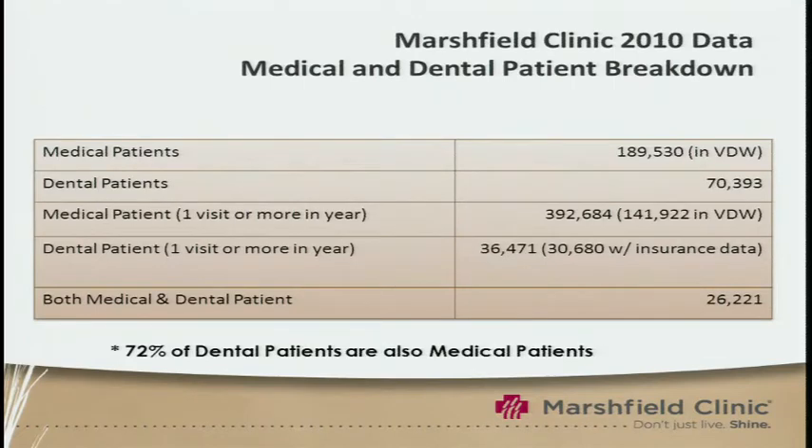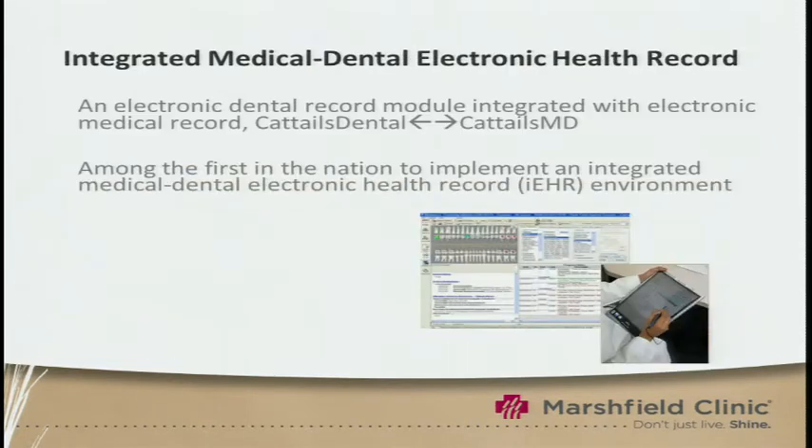In our virtual data warehouse, we have currently about 190,000 medical patients and 70,000 dental patients. In the past year, seen by both our medical and dental facilities, we have 26,000 patients. 72 percent of our dental patients are also our medical patients. Just as we've pioneered electronic health records, we've also done the same for electronic dental health records, combining these two records together.